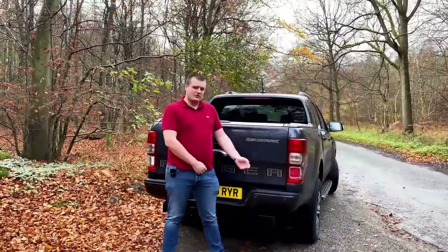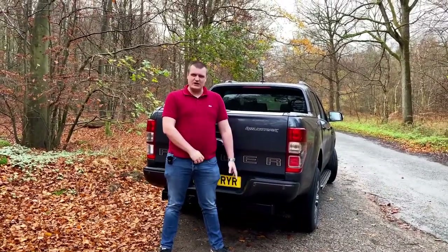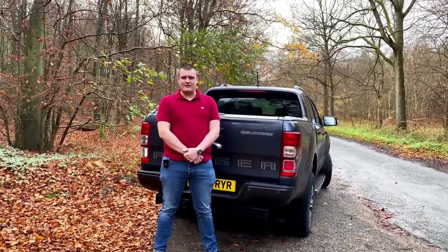Next up we have the Wildtrak, like the one we're in today. This rolls in at £36,099 and includes underbody protection, a sports leather steering wheel, ambient lighting and LED front fog lights.